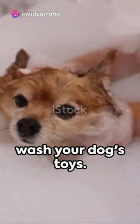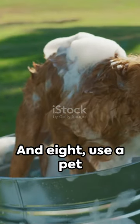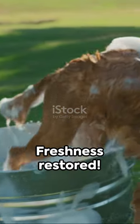6. Don't forget to wash your dog's toys. 7. Vacuum daily to capture loose fur and dander. 8. Use a pet odor neutralizer — freshness restored.